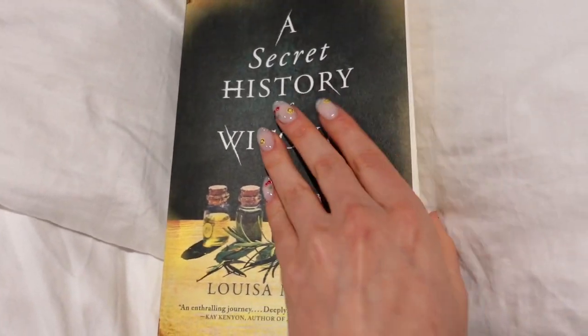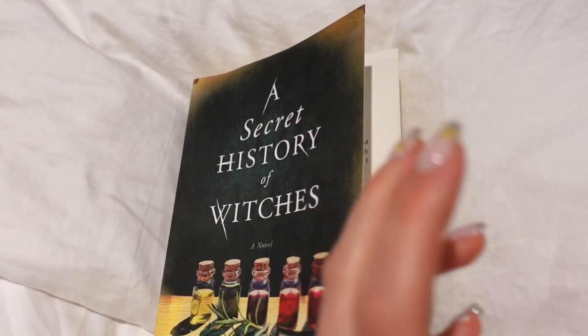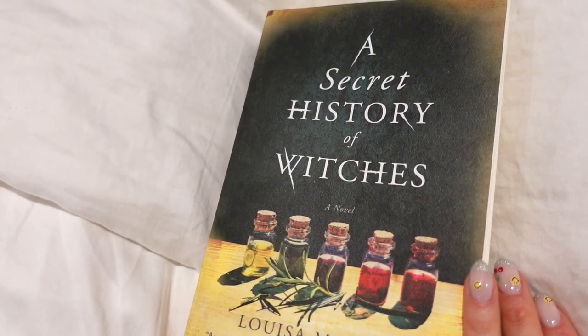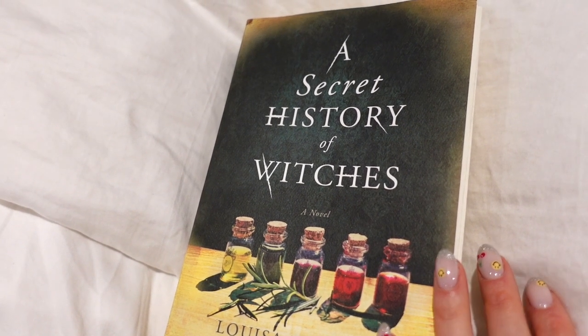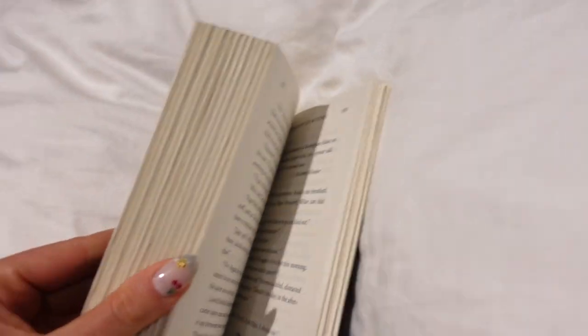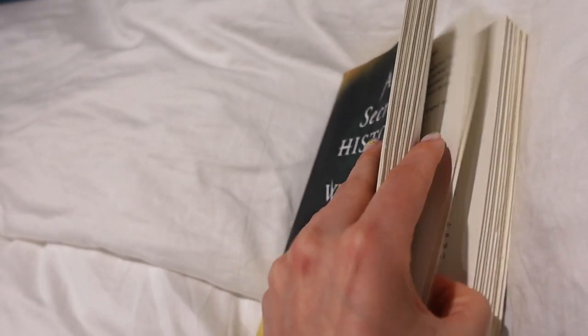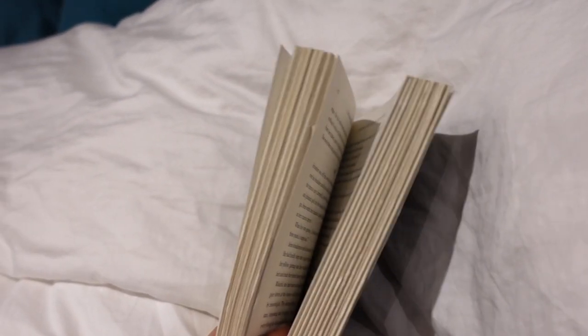This book is essentially about a line of witches, and each section kind of goes through each generation. If you're a little bit witchy and enjoy stories about witches, you may really like this. Check it out — it's a good read. Right now I'm about less than halfway through, so I still have quite a bit to go.